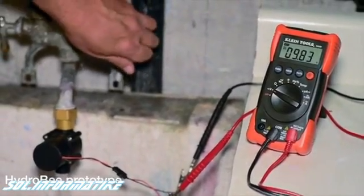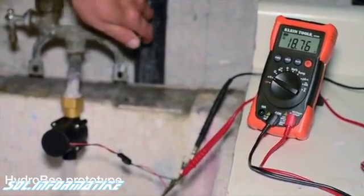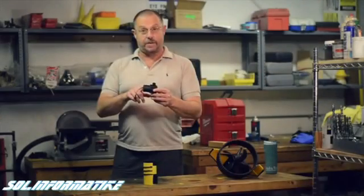Our working prototype turbine attaches to a faucet or a hose and it makes electricity. It comes right out of these little wires and we can charge three to four cell phones just using a little bit of water flowing through this tiny generator.